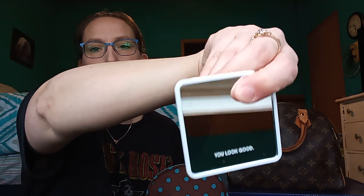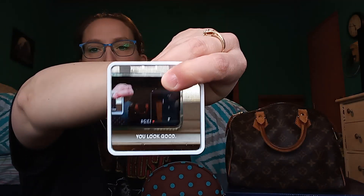Lighter — keep. Hair scrunchie — keep. Chapstick — keep. Lineage lip balm — keep.